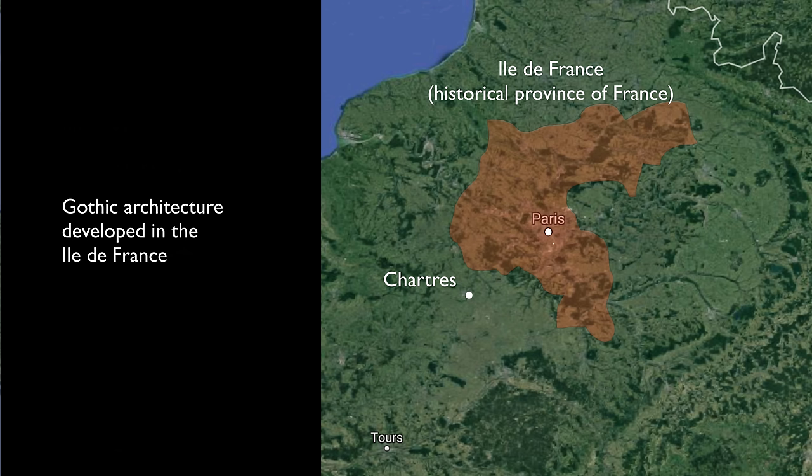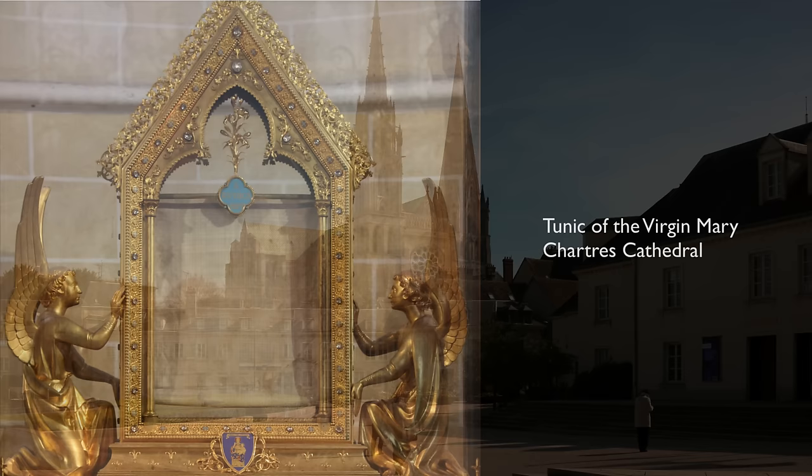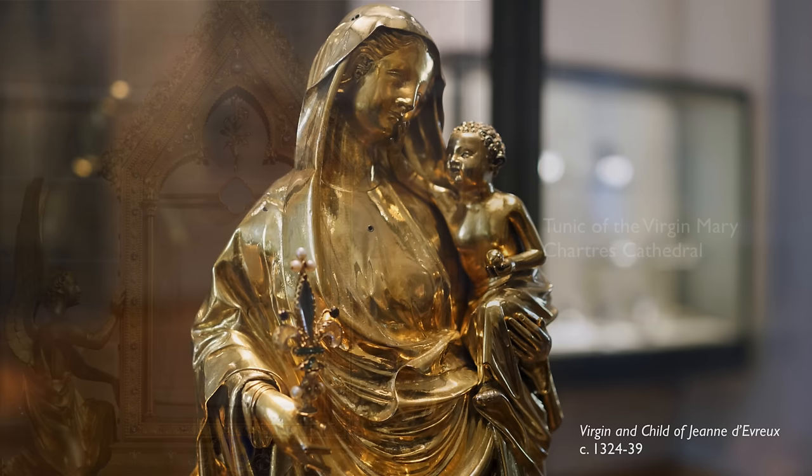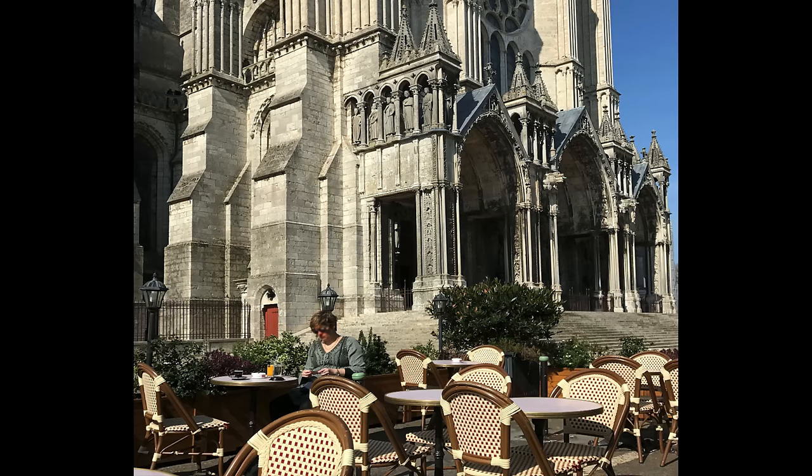We think now of France as a nation with stable borders, but in the medieval period the king only controlled the area immediately around Paris. And it was in this area that the architectural style of Gothic first developed. Now Chartres was a destination for a very particular reason. It had, and still has, the tunic that the Virgin Mary wore when she gave birth to Christ. And as the Virgin Mary's importance grew during the medieval period, the importance of this church and specifically this relic grew.